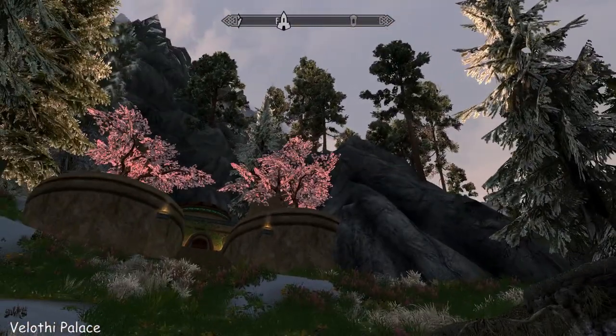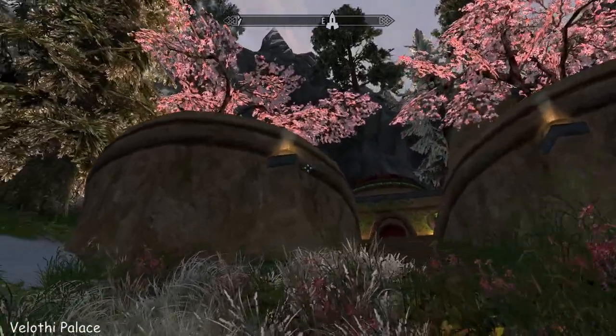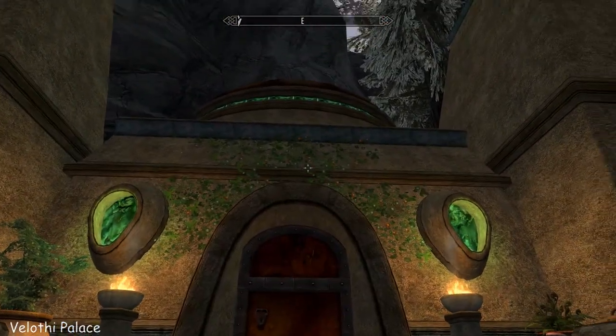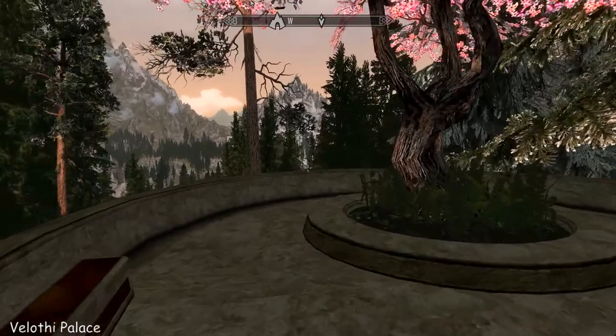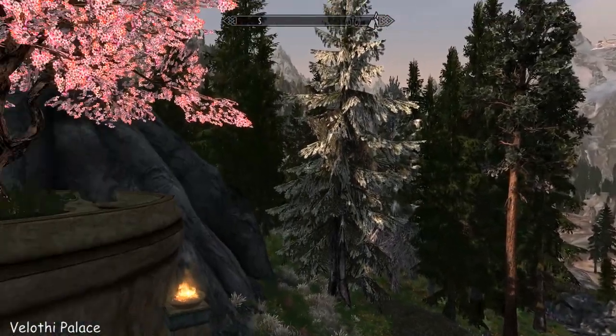Beautiful morning in Skyrim and this is it. Get used to looking at this texture of the stone because the whole house is made of it and it's quite stunning. I've never seen anything quite like this before — gorgeous outside.